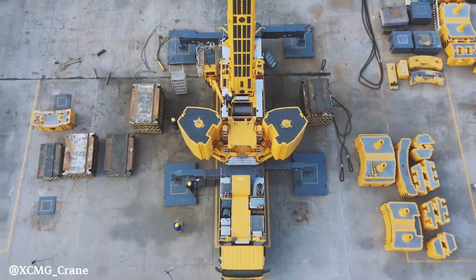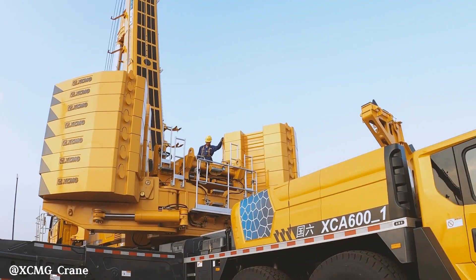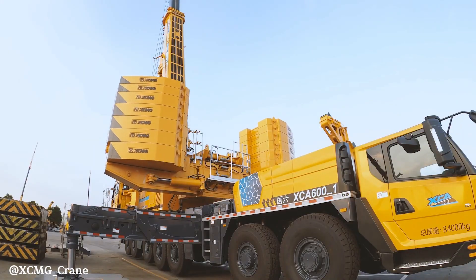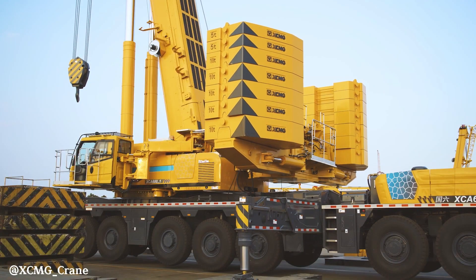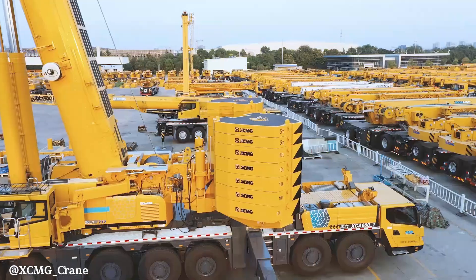Key specifications include a substantial lifting capacity, a generous outrigger span for stability, and a powerful engine for efficient operation, while exact figures for engine model, travel speed, and counterweight can vary based on configuration. The XCA 600 is a formidable tool.